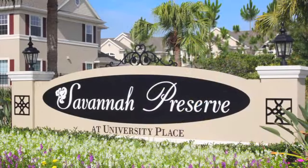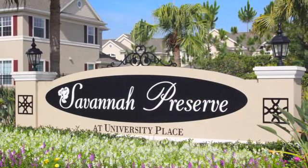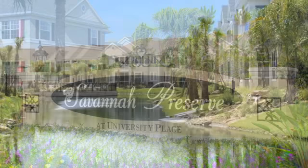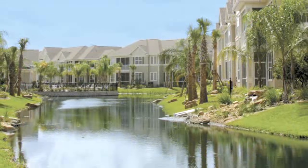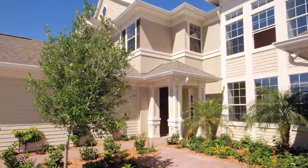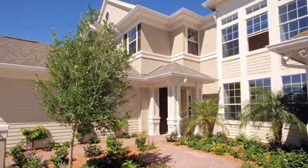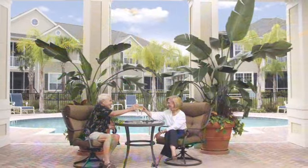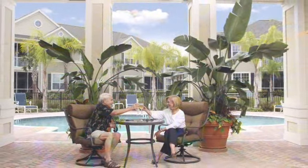The Davenport model is located at Savannah Preserve, which is off of Honoré and Cooper Creek Boulevard in University Place. It is just a small community of 90 carriage homes, and it is very close to I-75 — about a mile. Savannah Preserve has a lifestyle for just about anybody.